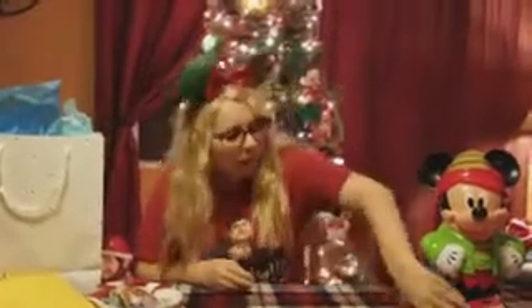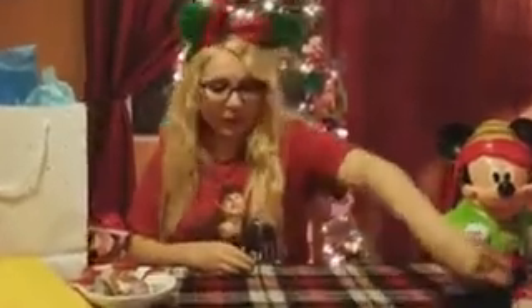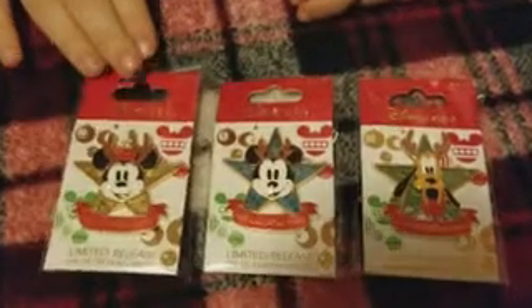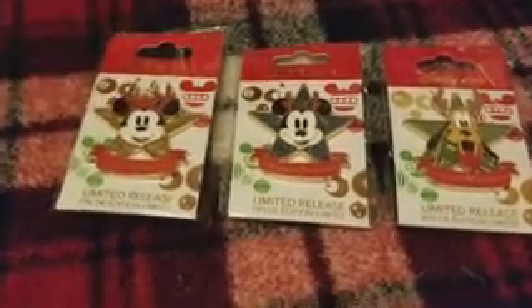First I'm going to show you these pins I got at the Disney Store. These were like a special release for friends and family — they're a limited edition. Each store only had 20 of each and you were limited on how many you could get. They were only $5 each and they're actually pin on pin, and the enamel is really pretty on these pins.